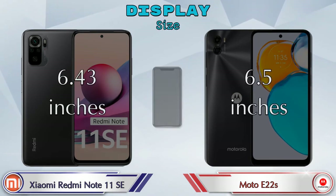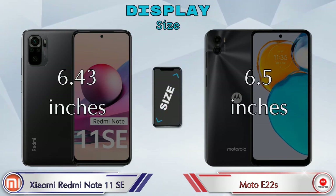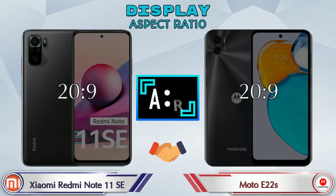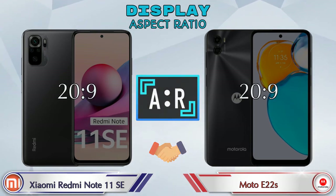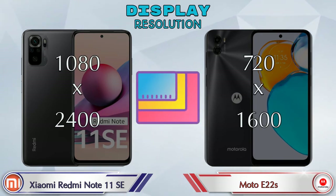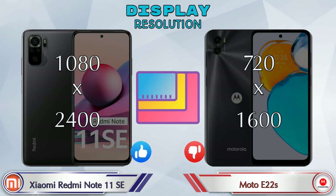Display size: Redmi Note 11 SE has 6.43 inches and Moto E22s has 6.5 inches. The aspect ratio is the same in both phones at 20:9. Display resolution in Redmi Note 11 SE is 1080 by 2400 and in Moto E22s it is 720 by 1600.